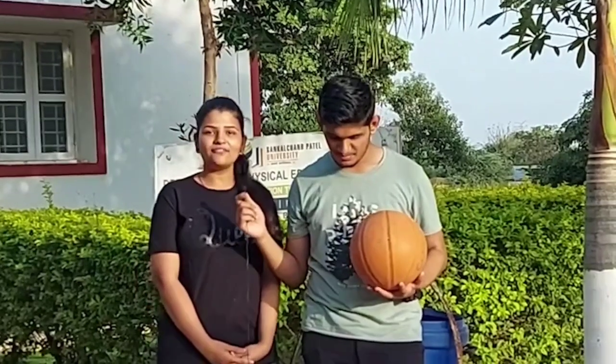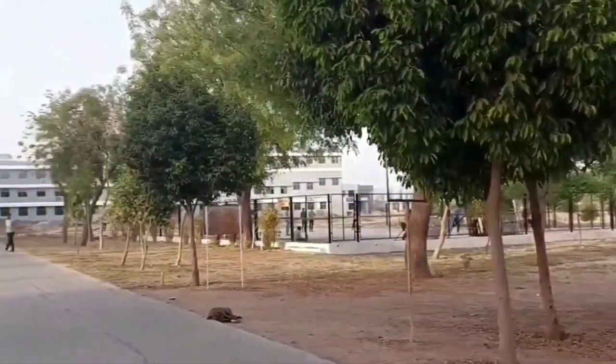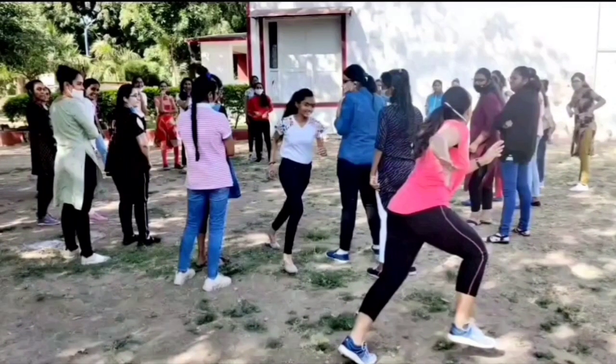Hello everybody, myself Abhishek Joshi. Hello, I am Shiv Bosley. Apart from academics, we have many other amenities to refresh our minds, like the sports complex. We have the table tennis court, the cricket ground, the volleyball court, the basketball court, and lastly the football ground.